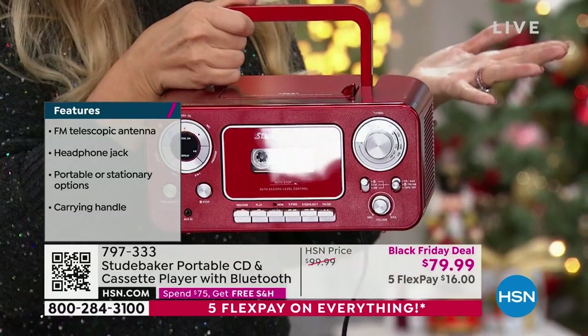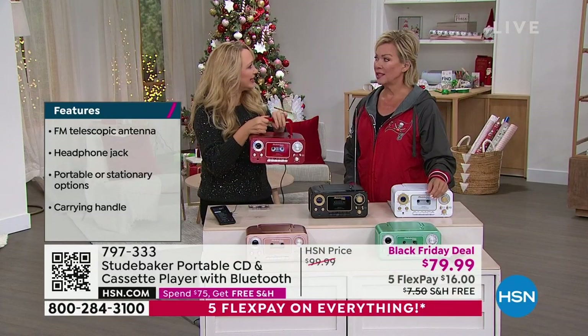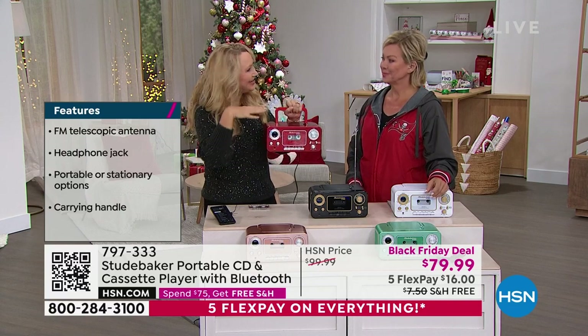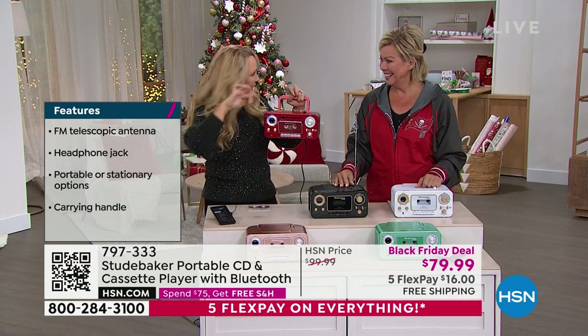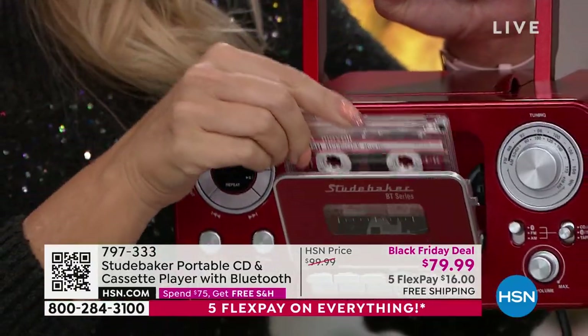Right up on top — a lot of us still have our shiny silver discs — you've got that CD player. Most of my holiday music is on CD, and now you have a really fun portable way to play it. And then there's more — like an onion, we keep peeling back the layers.